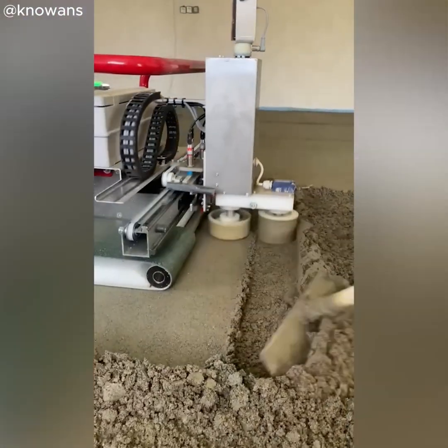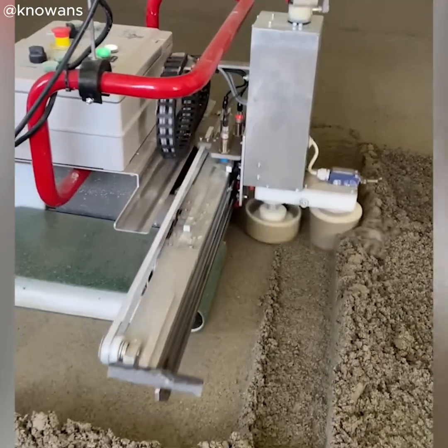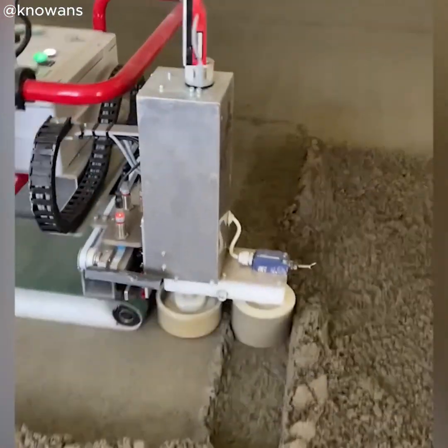This robot cleans surfaces up to 80 cubic meters in no time. Welcome to the age of robotics.